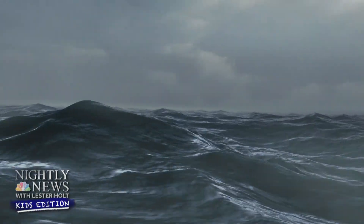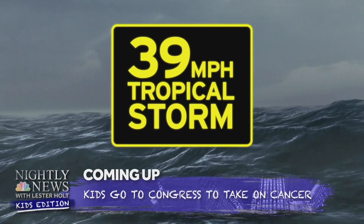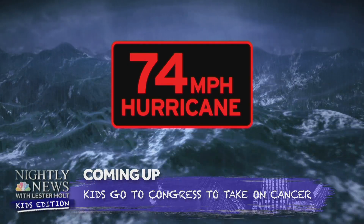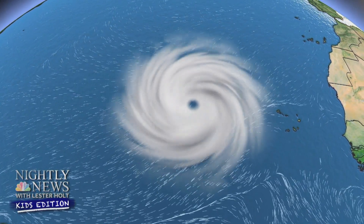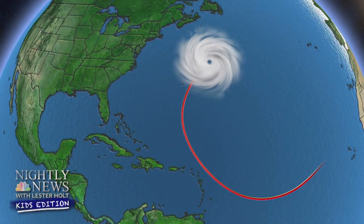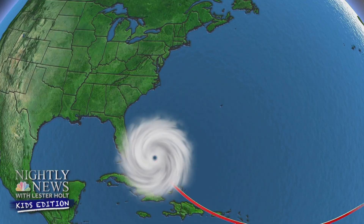The winds get faster and faster. When they reach 39 miles per hour, it's a tropical storm and gets a name. When the winds hit 74 miles per hour, it's officially a hurricane. As long as hurricanes stay out over the ocean, they're pretty harmless. But sometimes winds can push the hurricanes toward land. They might curve to the north and miss us, but other times they hit the coastline with heavy rain, flooding, and strong winds.